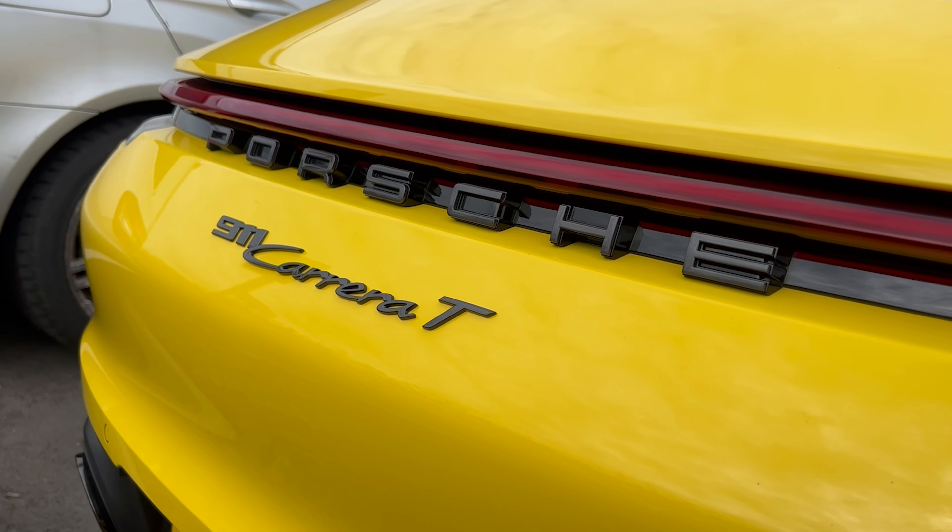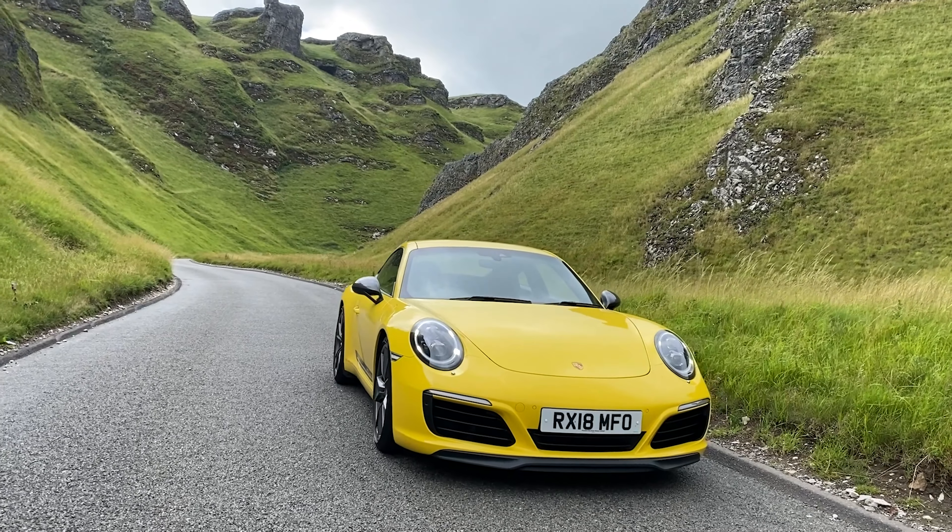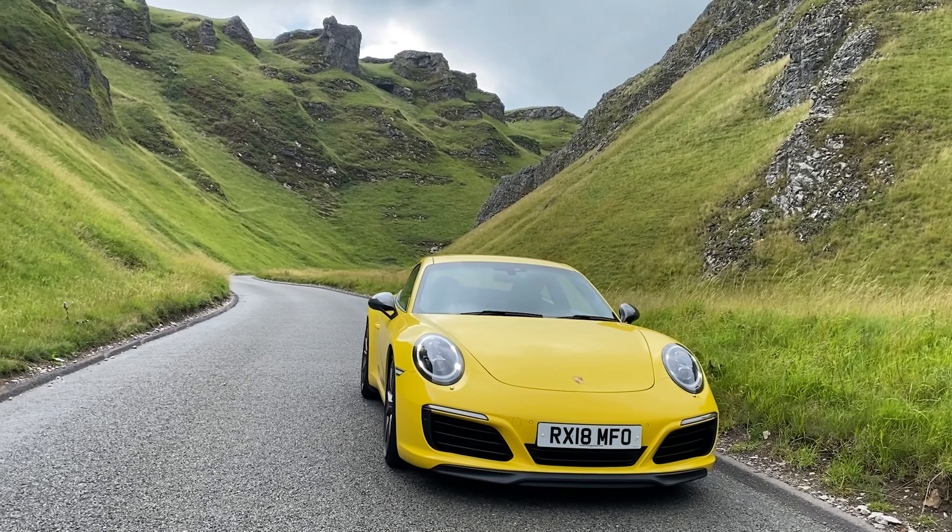Hello and welcome to a new car review video on the channel, and welcome to the Porsche 911 992 Carrera T. I'm back at Porsche HQ in Reading to review this car. I've got it for the week so I'm really looking forward to this one because, as you probably know if you watch the channel regularly, a couple of years ago I reviewed the 991 Carrera T.